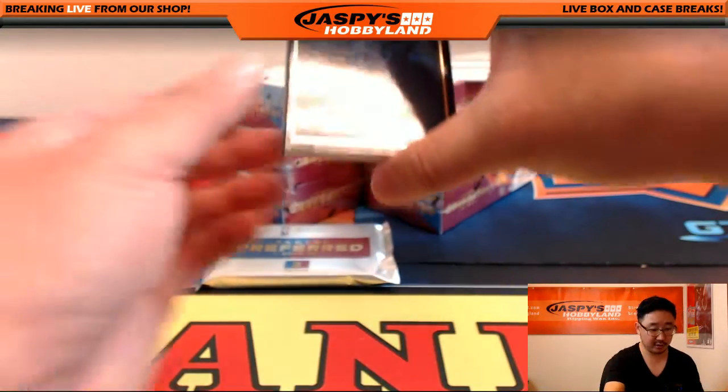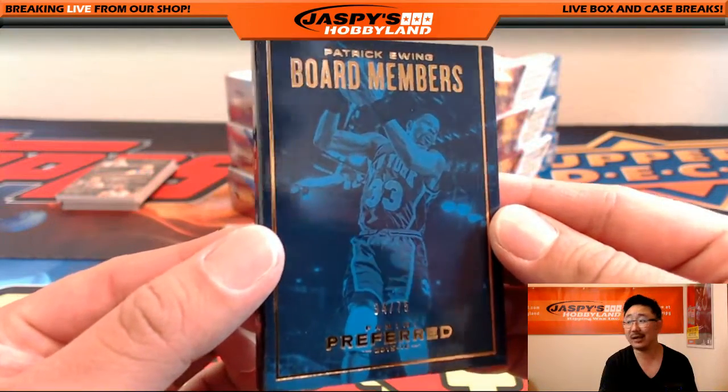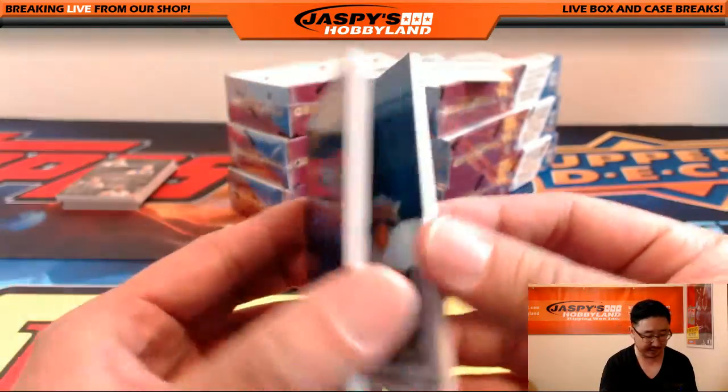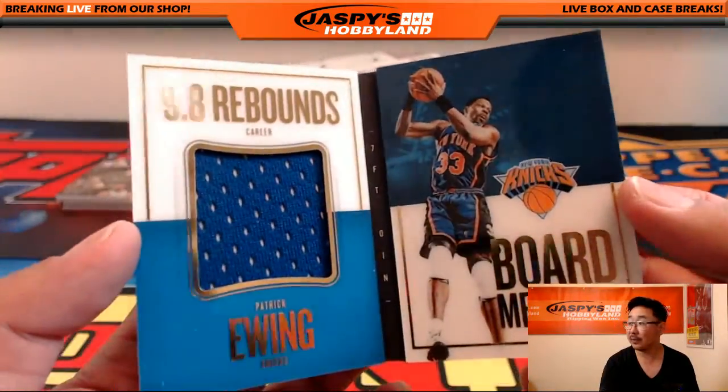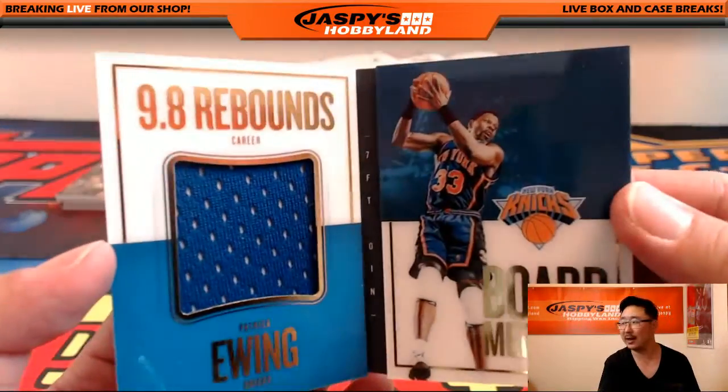Redemption coming up. We'll look at the book first — Board Members. Patrick Ewing. PE, 33... 34. Just one off the jersey number, as always. 34 out of 75. Board Members — you guys get it.